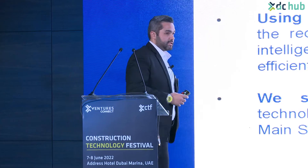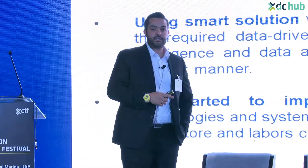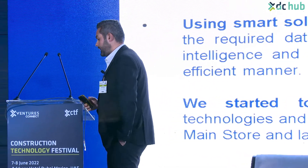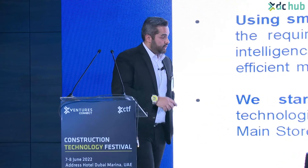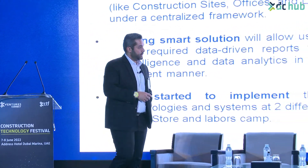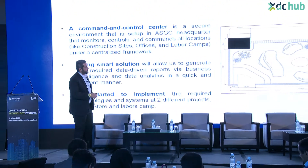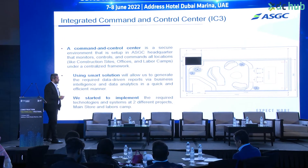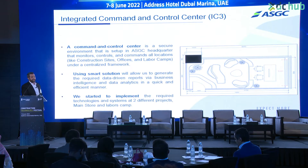If we have this connection, it will enable us to have a faster response to any change on the site, and if any corrective action needs to be taken, we can take it directly and instantly from the head office. The layout you see on the right side is the layout of the command room - we have screens and a lot of technology in that room.